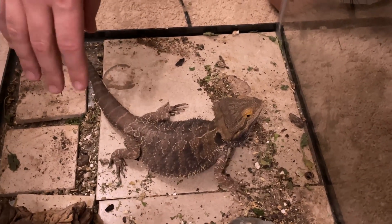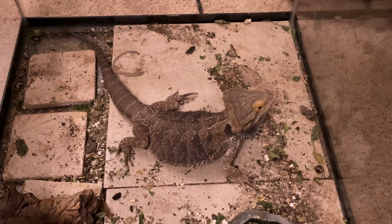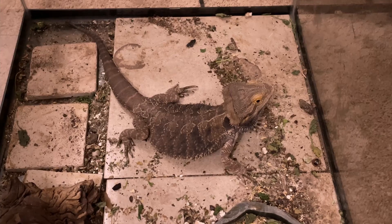I'm a little nervous to pull him out — I've never been bitten by a bearded dragon and I don't typically think that they bite. I'm sure this is really just a threatening display, but we're going to have to get him out of here to really clean this cage out.